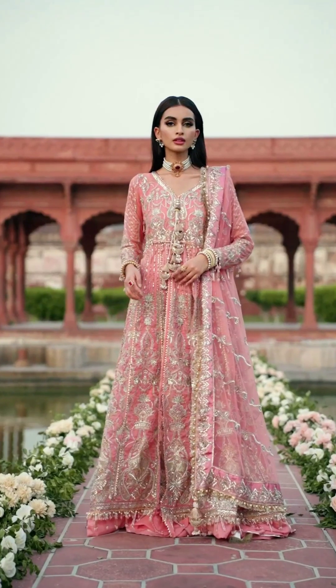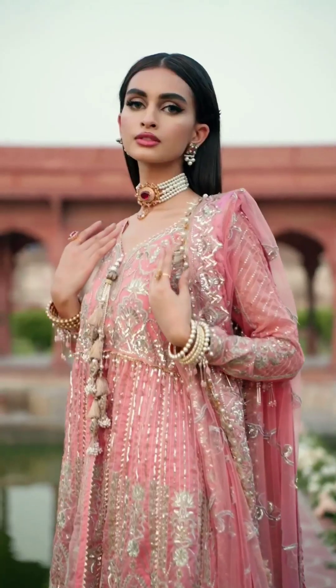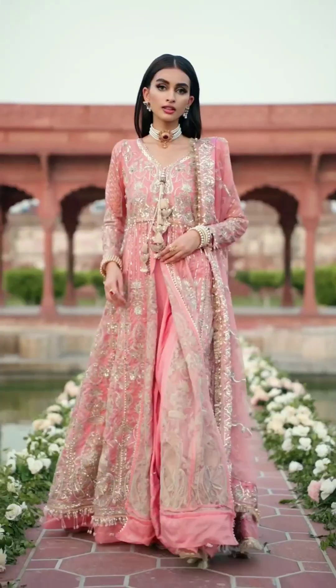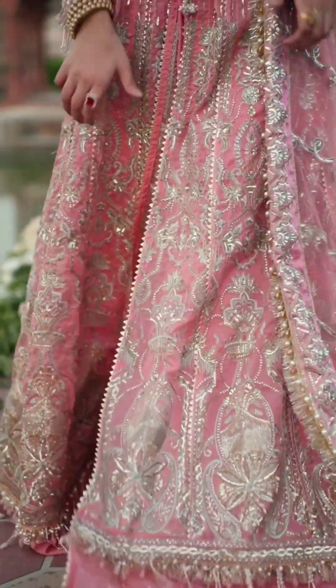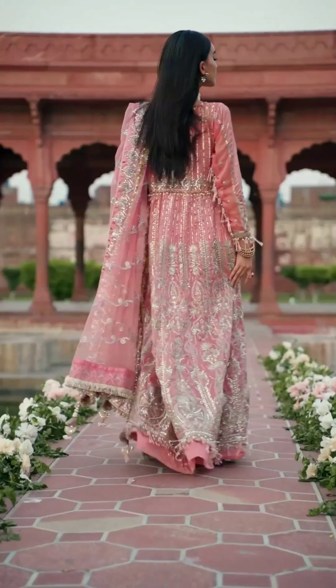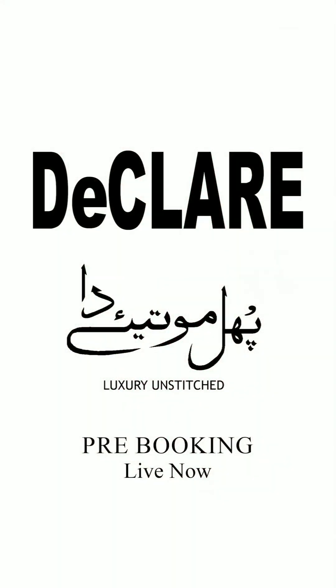Anarkali suit: Anarkali suits are flowing, floor-length dresses with a fitted bodice and a flared skirt. Pastel colored Anarkali suits, such as pale pink, mint green, or lilac, give a regal and feminine touch to the overall look.